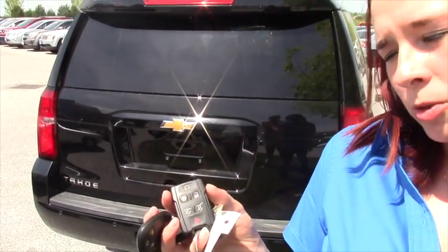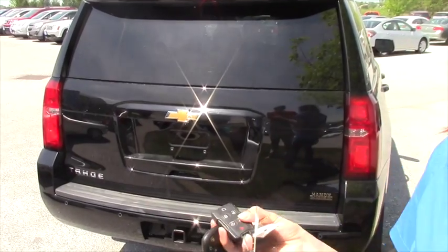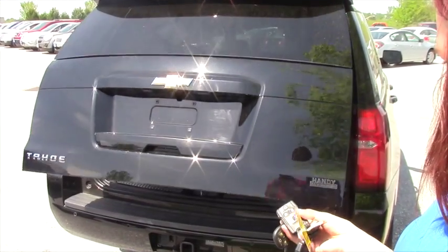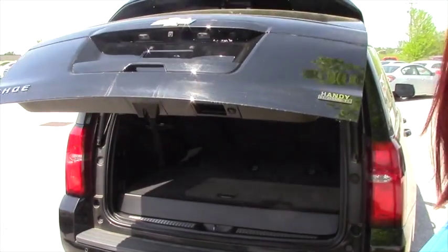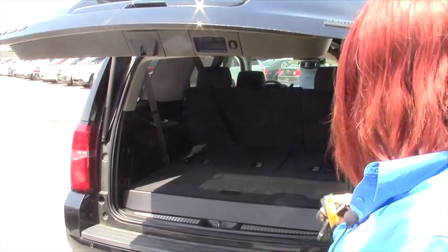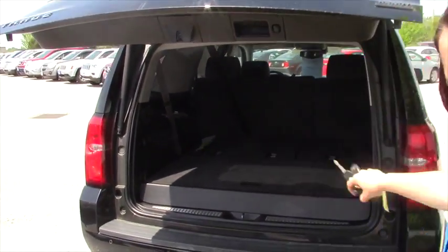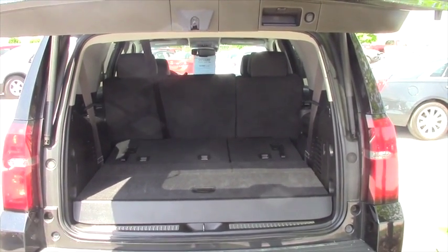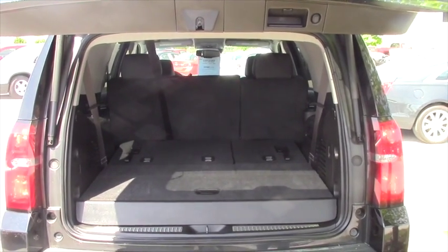I'd like to point out that this does have a remote start and a remote trunk opener. Pretty fancy for when you're coming to bring groceries in. As you can see, the back seat folds flat down, so if you don't need the back seat, that's fine — you can go like that and it shuts itself.